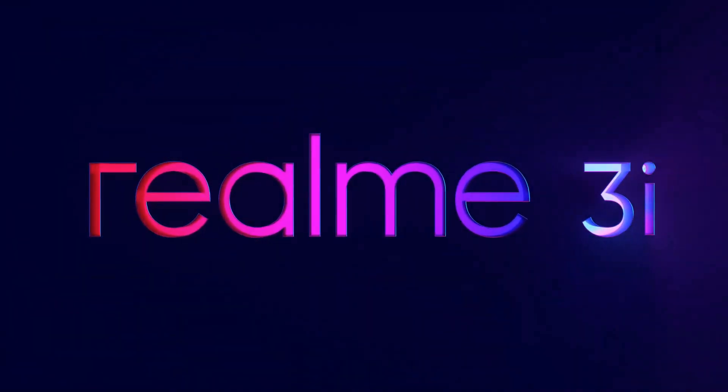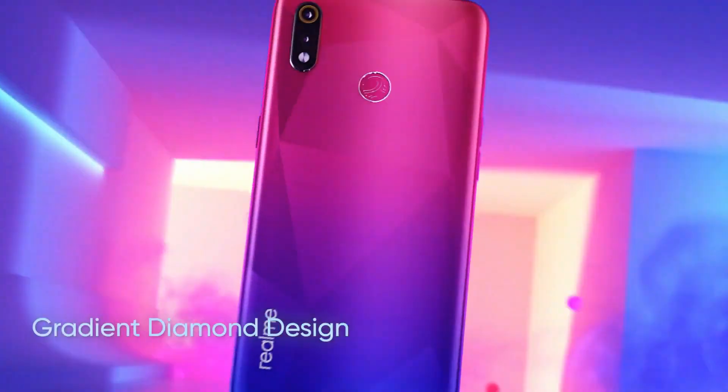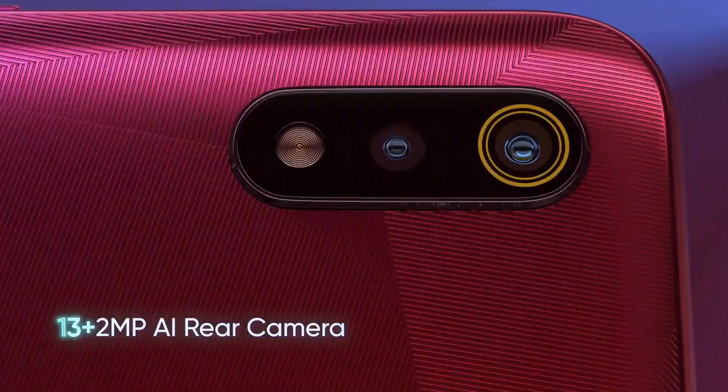The Realme 3i smartphone was released in July 2019. The phone comes with a 6.2-inch touchscreen display. It is powered by a MediaTek Helio P60 processor and comes with 4GB of RAM.